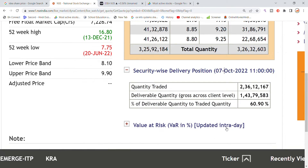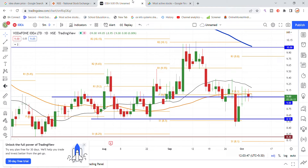The stock shows delivery quantity from 2.36 lakh to 1.43 lakh, meaning total sixty to sixty-one percent quantity delivery. This will show up on the chart when we look at it here.